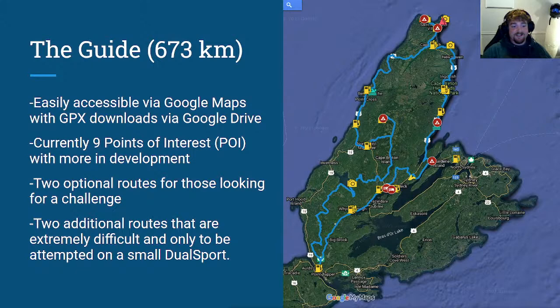The guide itself is 673 kilometers. There are currently nine points of interest — a lot were cut out this time because of accessibility issues, huge washouts, or bridges being gone. There are two optional routes for those looking for a challenge, and two additional routes that are extremely difficult — one of them, five of us went out and only one made it to the end. Those should only be attempted on a small dual sport. Whether I include them will be determined by feedback and time.